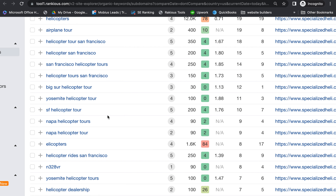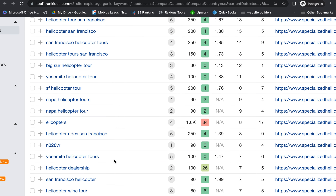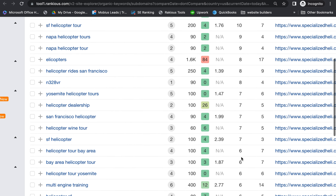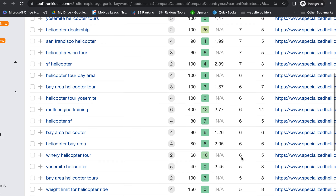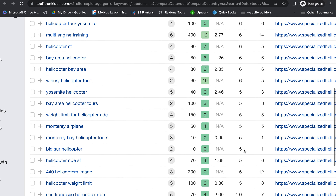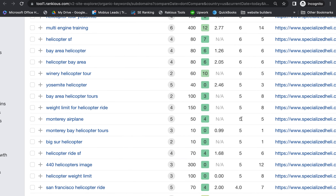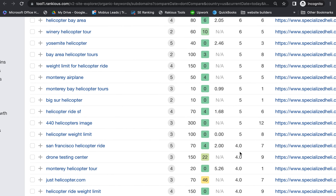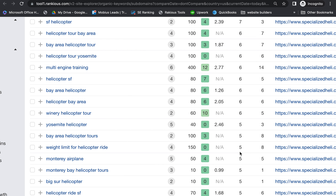I'd say adding specific pages for different areas will help you a lot rather than having all these keywords on one page. So if you had a different page for San Francisco, Big Sur, Monterey, or Napa, that would allow you to rank those pages individually and target those areas more efficiently. You have a lot of areas getting traffic — Bay Area, Yosemite, winery helicopter tours, Monterey — but you want to make sure you're targeting specifically the areas you want.